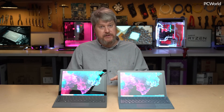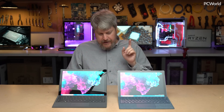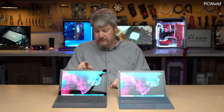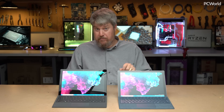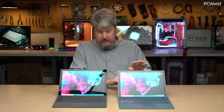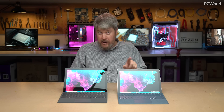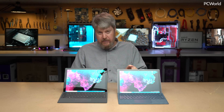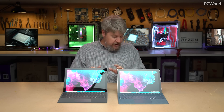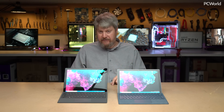The third benchmark is 3DMark Skydiver, which measures 3D graphics capabilities. Our review unit was a Core i7 with an Iris Plus GPU, which is substantially more powerful than the HD 620 in the Core i5 model. For graphics, there's a 40% boost from the Surface Pro 2017 to the Surface Pro 6. And if you own a Surface Pro 4, it's almost a no-brainer — it's an 81% boost.